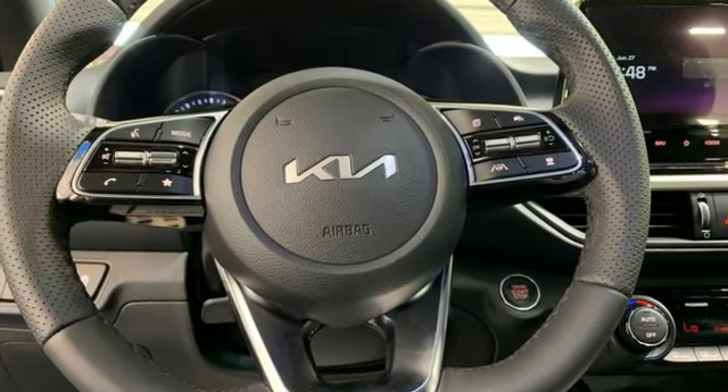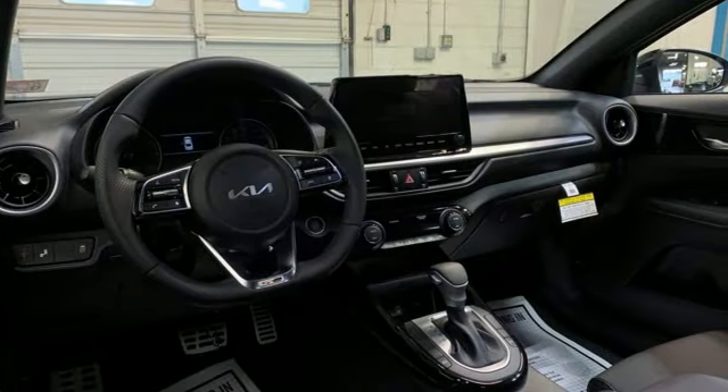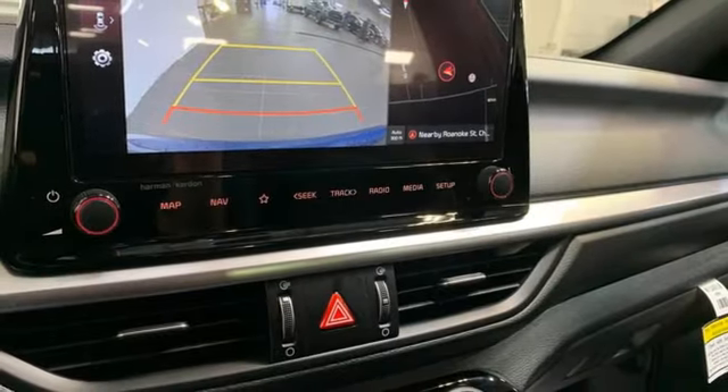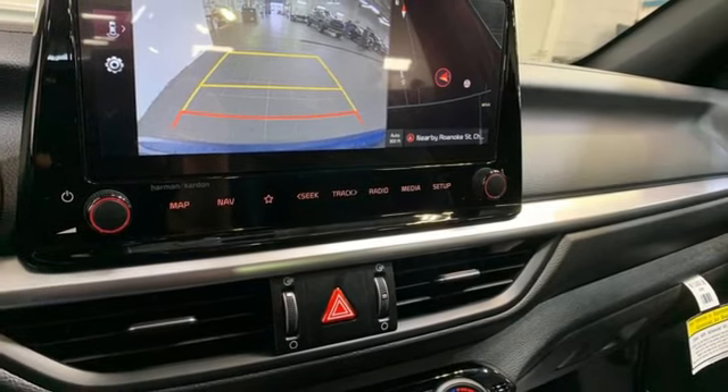Streaming audio, smart device remote engine start, dual zone climate control, steering assist cruise control, doors and push button start proximity key.